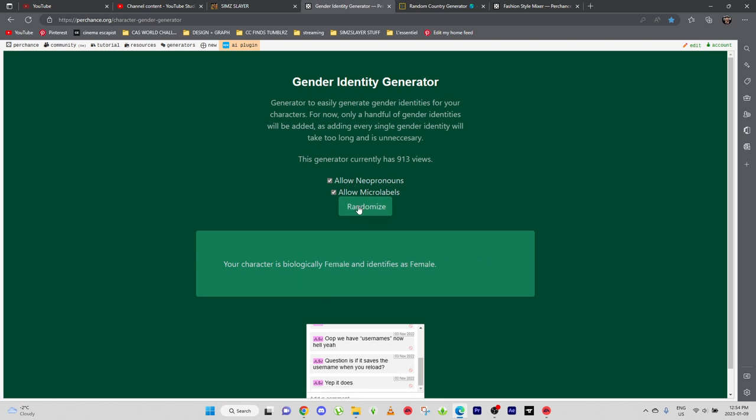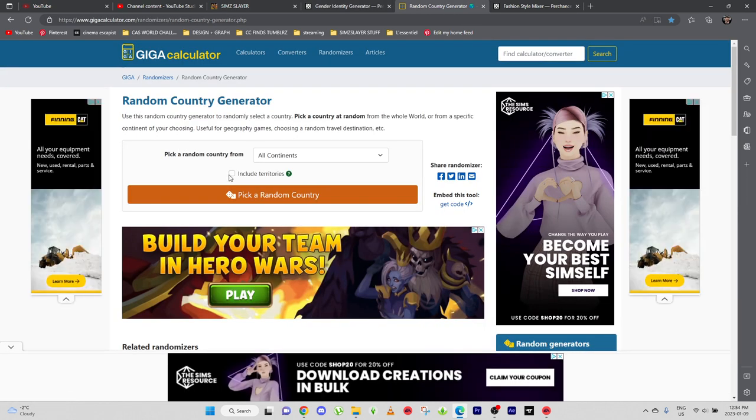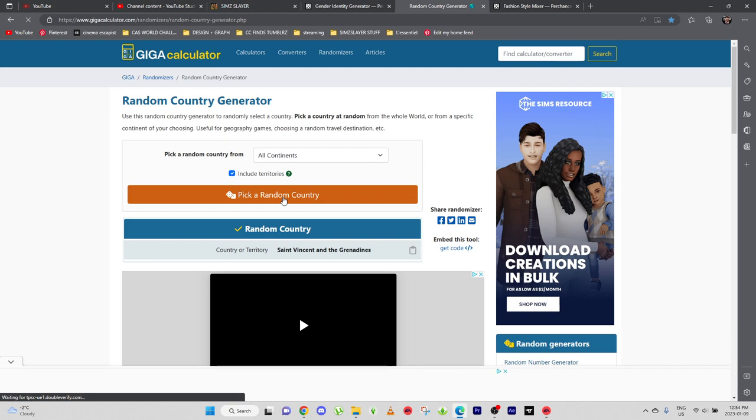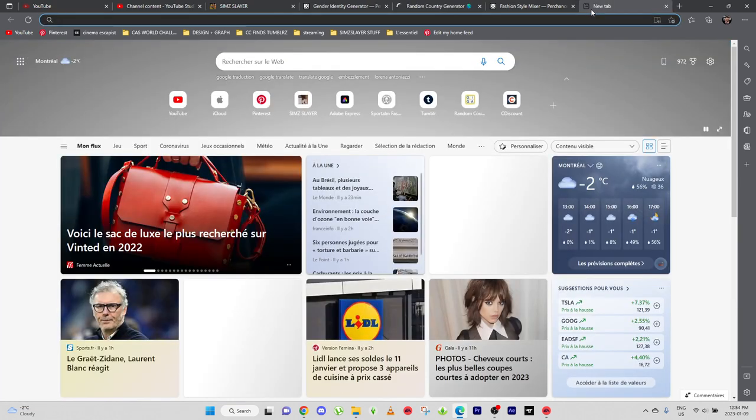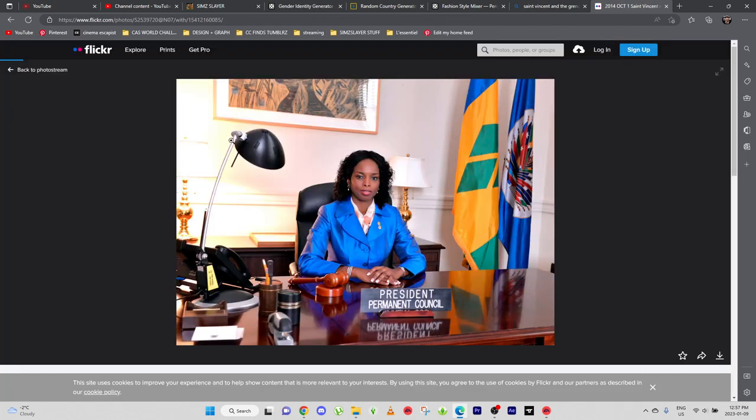Let's randomize the gender — very easy today, female, identifies as female, got it. Let's pick a country: Saint Vincent and the Grenadines. Okay, let's see what that is. Saint Vincent and the Grenadines is an island country in the Caribbean, located in the southeast Windward Islands of the Lesser Antilles, which lie in the West Indies.